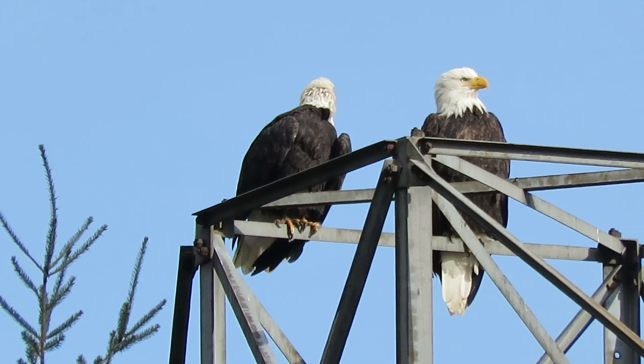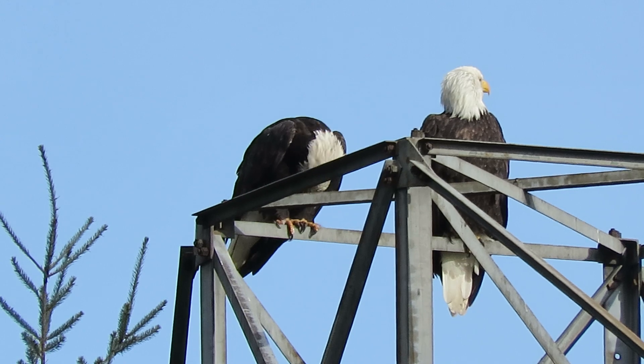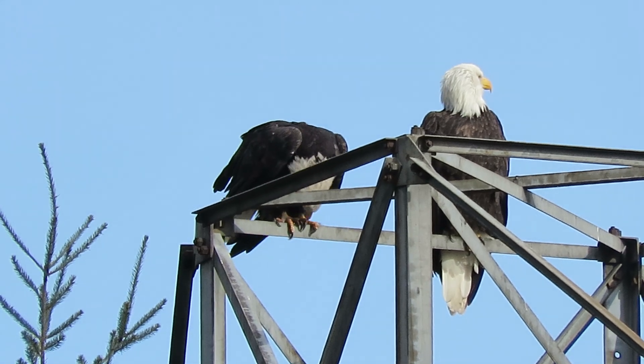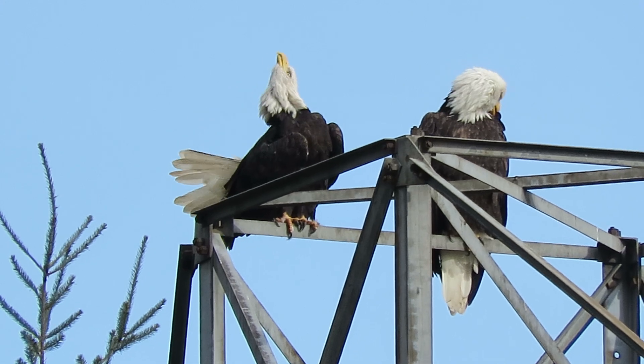On our right is the female — you can see it's a little bit bigger than the one on the left, which is our male. Side by side you can tell the smaller one is the male.